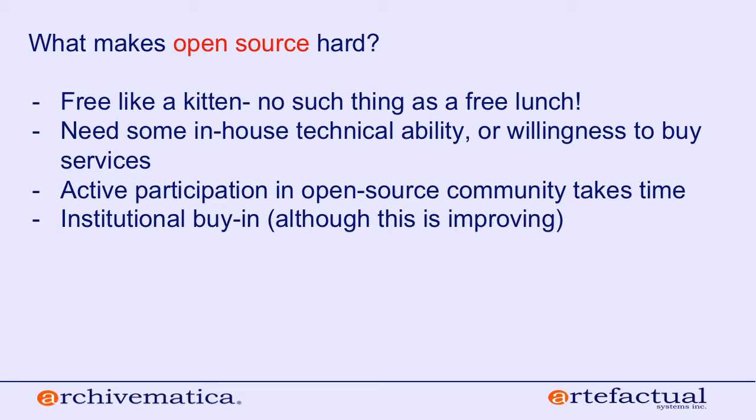We think it's important that our users understand that if you're using open source software, you're going to be paying for it in some manner. You'll be paying in-house IT staff for support, installation, and troubleshooting, or you'll be paying a vendor like us to provide support. Or you may be paying for hosting, which is also an option. You do need some in-house technical ability or willingness to buy these services.